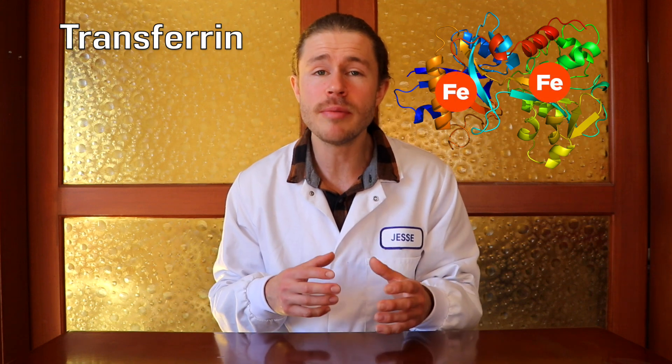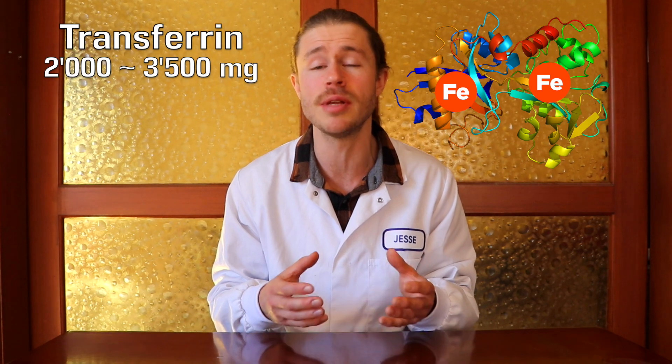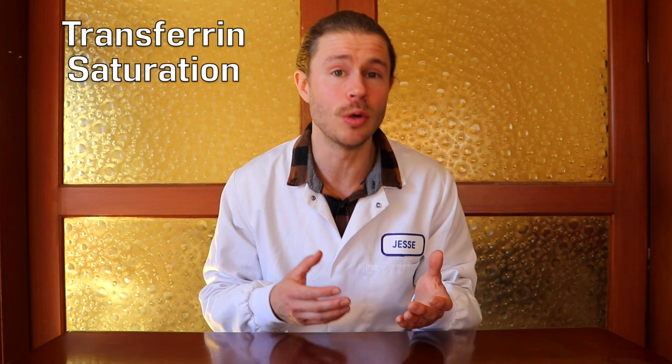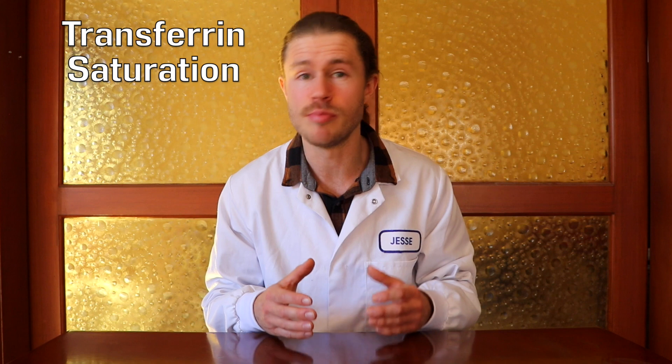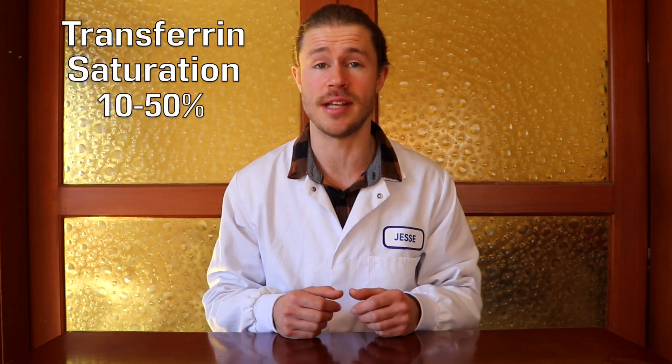Transferrin, or TRF, is a protein that binds to and transports iron through your blood. A normal amount of transferrin is between 2,000 and 3,500 milligrams per liter of blood. Another measurement we can look at is your transferrin saturation, or TRF sat — this is the amount of transferrin that is in use, bound to iron currently. A normal TRF sat is between 10 and 50%.